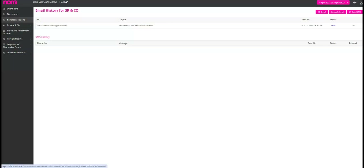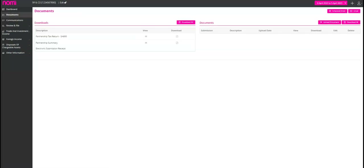Then we have the documents section. Our platform allows you to download the partnership tax return SA800 and partnership summary with just a few clicks. Once you submit your return, you will receive an electronic submission receipt. You can also upload documents shared by your partners, and if you want to download all the documents in one go, we've got you covered. You can also schedule emails and send them directly from the platform related to the tax return submission.